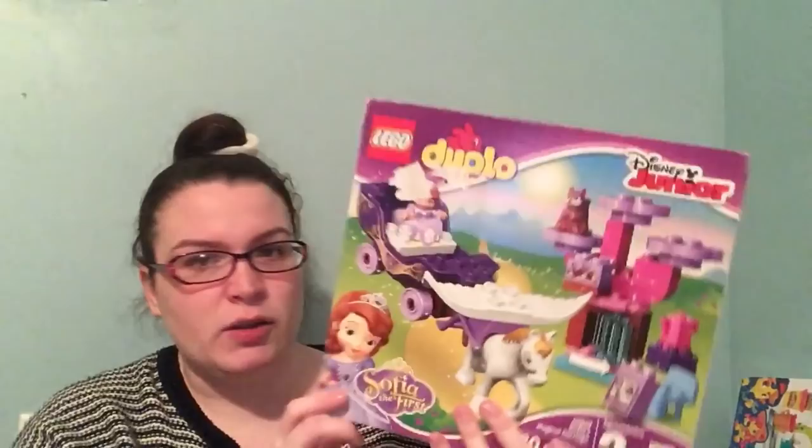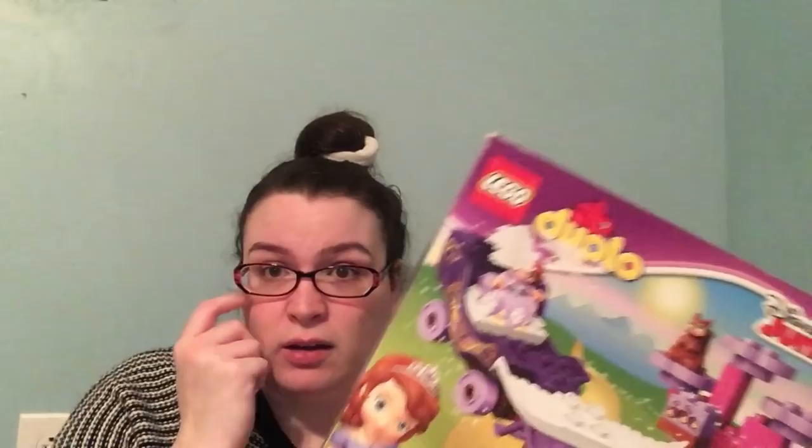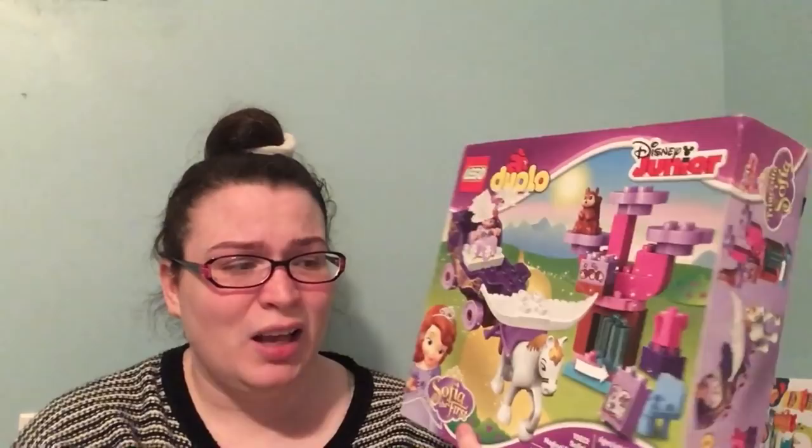I picked her up this Sophia the First Lego Duplo set. I got it at the same time as Mattson's Batman Cave — Walmart had a lot of their Duplo 50% off. It was originally $30, so it was on sale for $15. Full price it's like a dollar a piece for 30 pieces, which feels really expensive to me, but I was willing to pay $15.